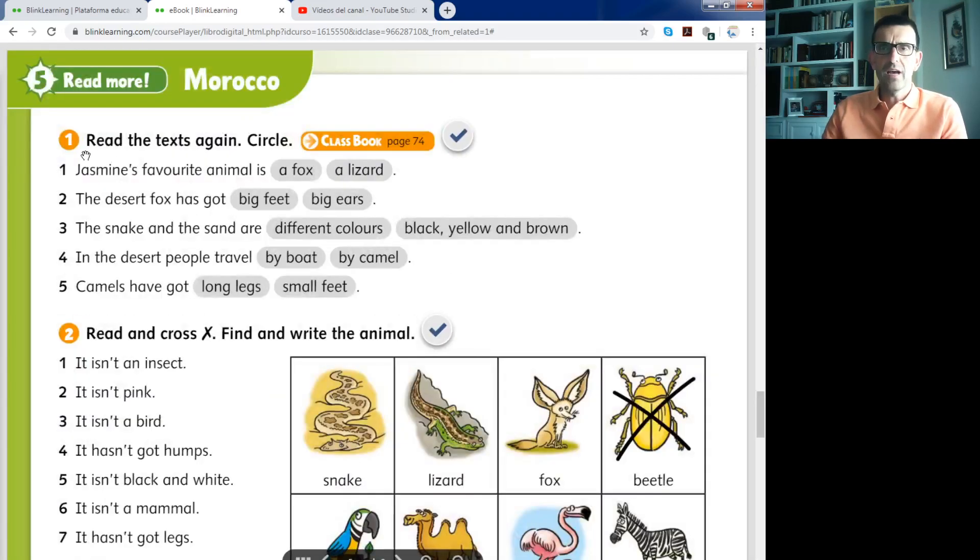Here we have the first activity. We have three activities — it's very easy and very simple. The only thing you have to do is read the questions and answer them according to the information you have in the classbook on page 74. For example, number one: Jasmine's favourite animal — is it a fox or a lizard? In my opinion, because I remember the information from the texts, it's the lizard.